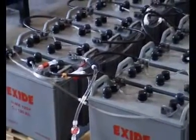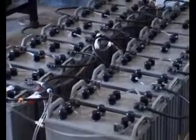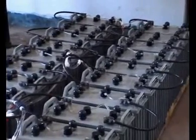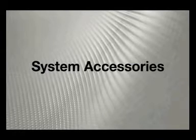Exide Autofill system is an intelligent and efficient method where replenishment of battery-grade water is done automatically. The system is simple, fast, and 100% reliable. Hence, one saves time, effort, and human resources.